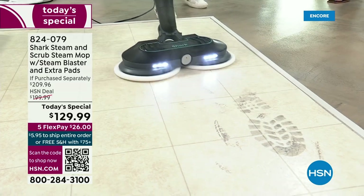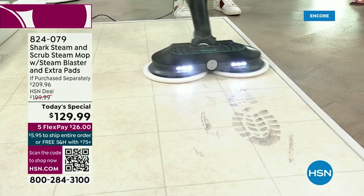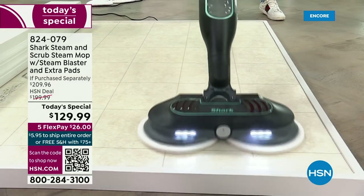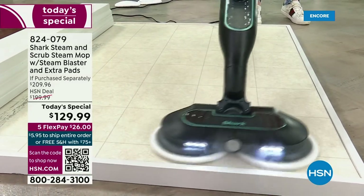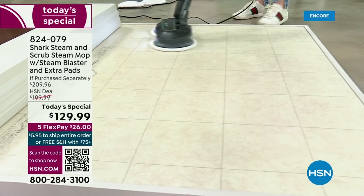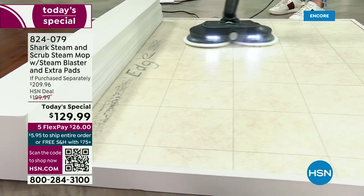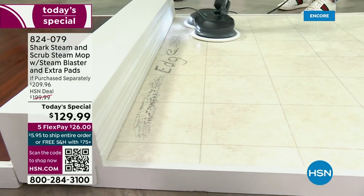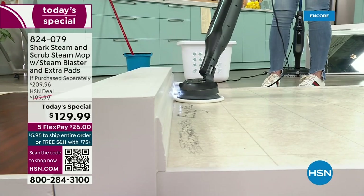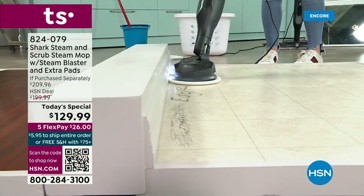If you're coming home from work and you're bringing in salt from the streets, mud from the streets, or you've walked the dog and got all that stuff on your feet — look at how with one pass it cleans it up. Edge-to-edge cleaning. Look at the swivel you have with this. Each one of those pads is rotating 150 times a minute. That's amazing.